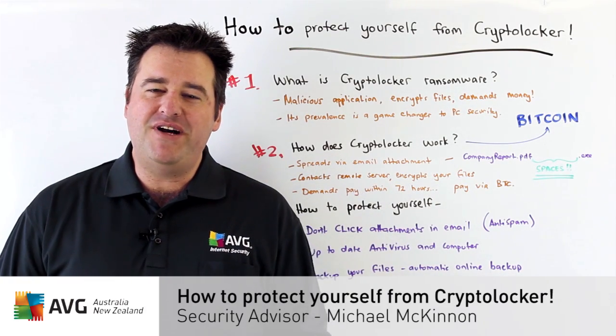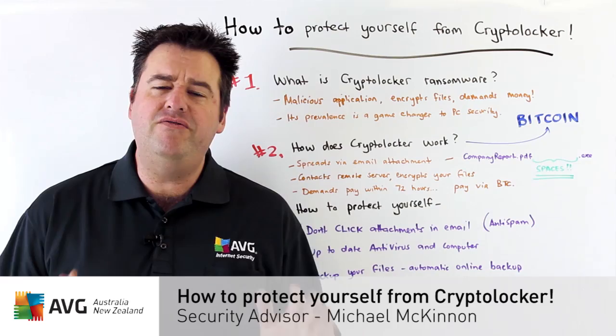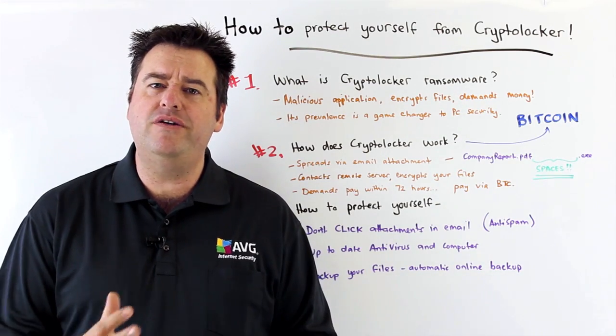Hi, I'm Michael McKinnon, Security Advisor at AVG, here to talk to you about the very serious malware known as CryptoLocker.